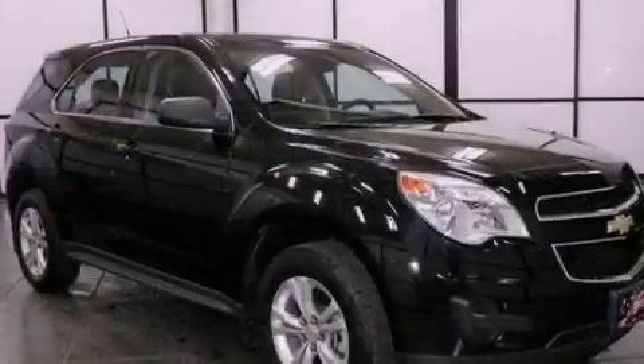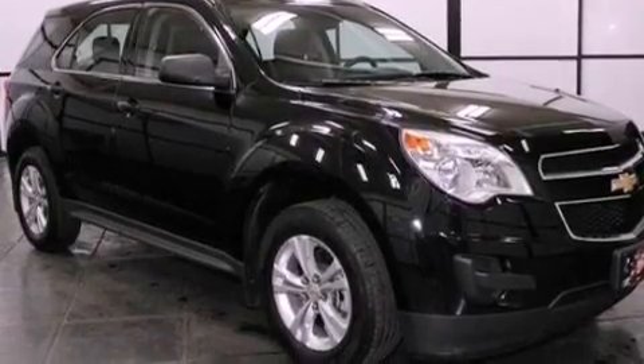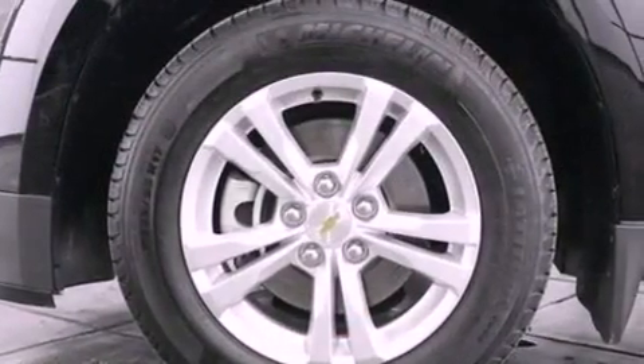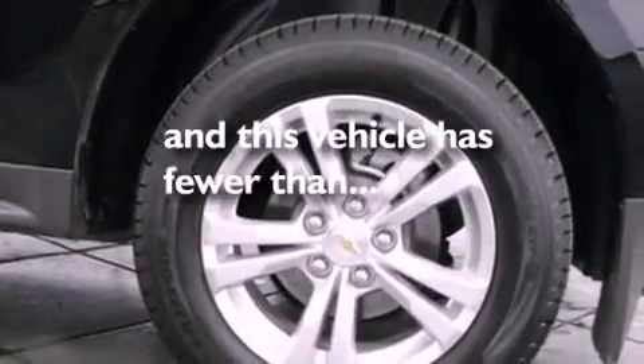Air conditioning, cruise control, full power accessories, a six-speaker audio system, a four-wheel independent suspension, a rear spoiler, an illuminated driver's side vanity mirror, dusk-sensing headlights, a keyless entry system, and this vehicle has less than 36,000 miles.